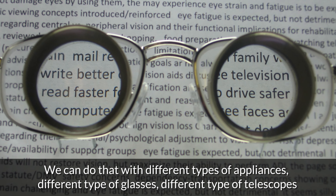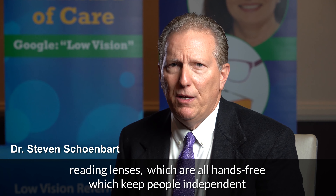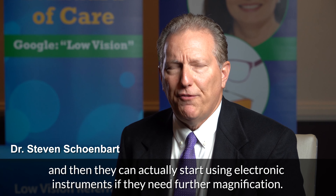We can do that with different types of appliances — different types of glasses, different types of telescopes, reading lenses — which are all hands-free, which keep people independent. And then they can actually start using electronic instruments if they need further magnification.